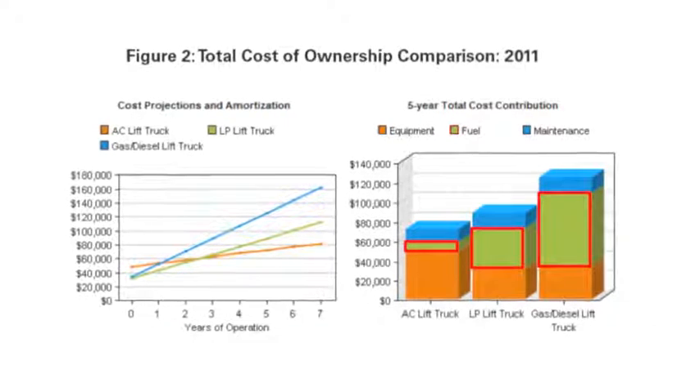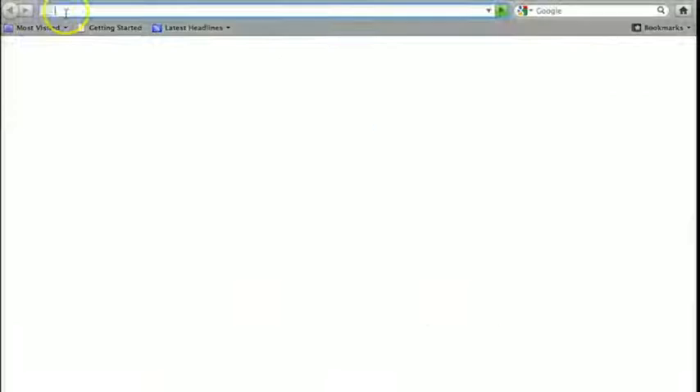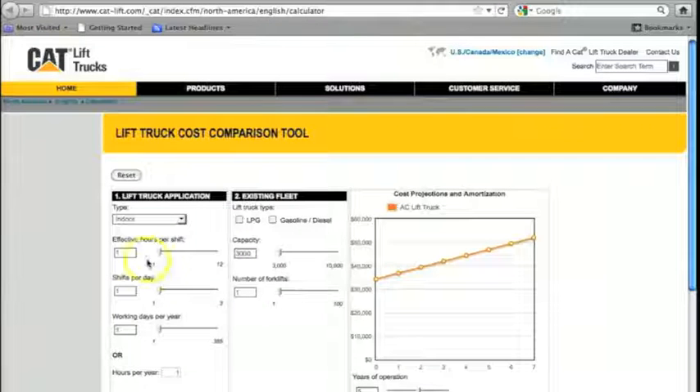In addition, fuel costs are significantly lower for an electric truck than an IC truck. As we all know, fossil fuel prices are not only high today, but expectations are that they will continue to climb well into the future. To that point, we highly encourage you to visit www.savewithelectrics.com to learn how much you could potentially save from making a shift to electric trucks.